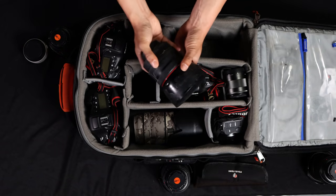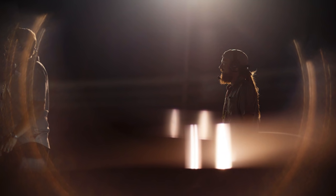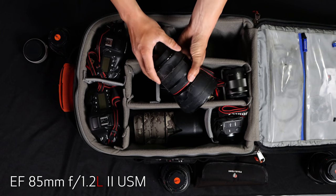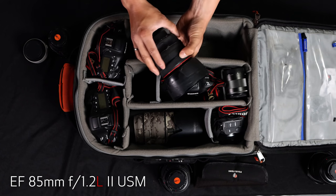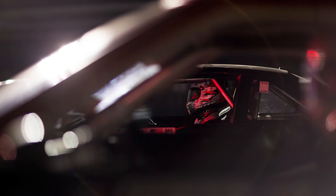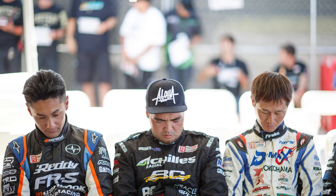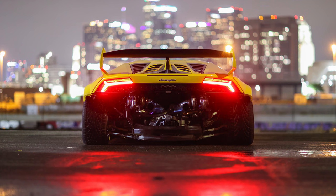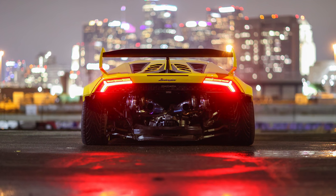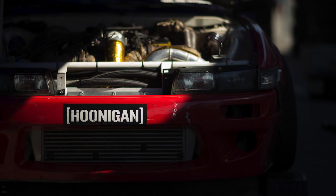The next lens that I want to talk about is my favorite portraiture lens. It's also a great low light night lens. It is the Canon EF 85mm 1.2 version 2. It is so fast. The front and rear element is huge, but it just makes such a great image and the fall off is just so nice. I always shoot this at 1.2 and I think it's a great addition to any camera bag.